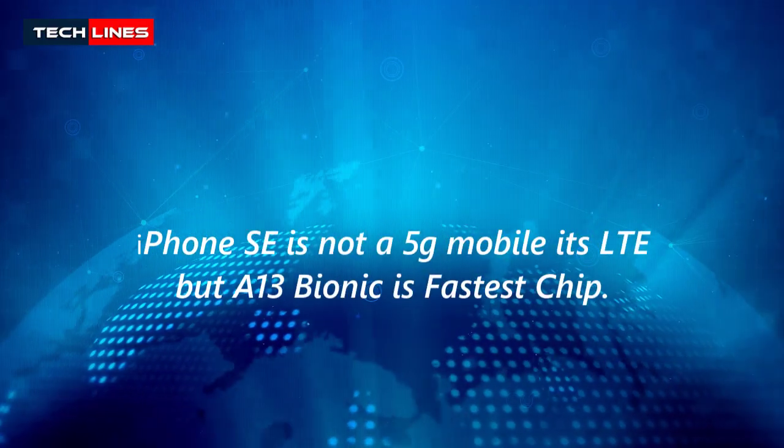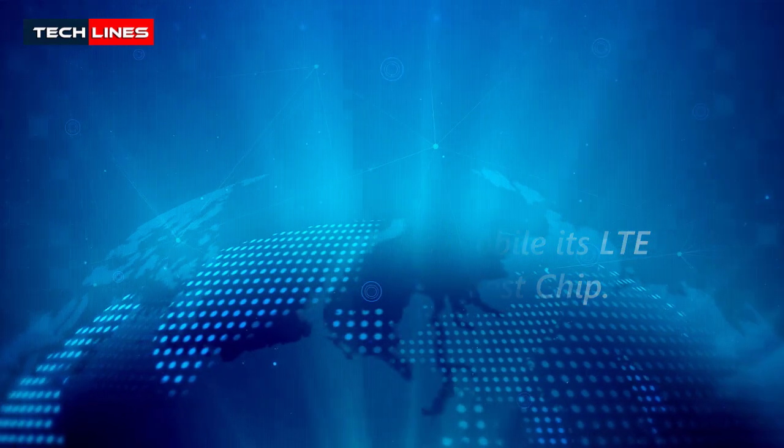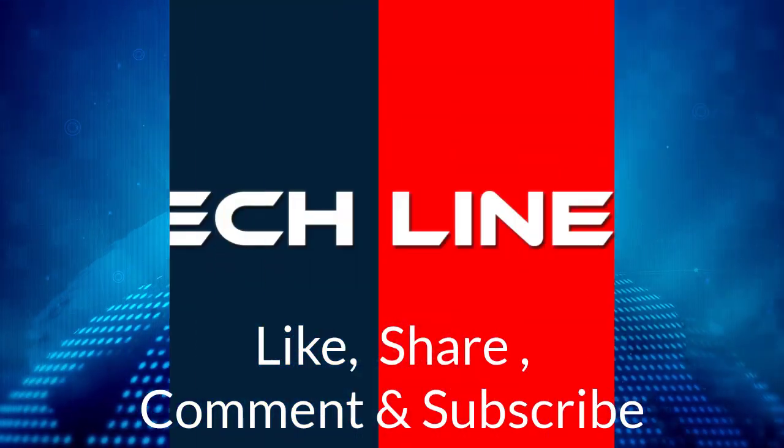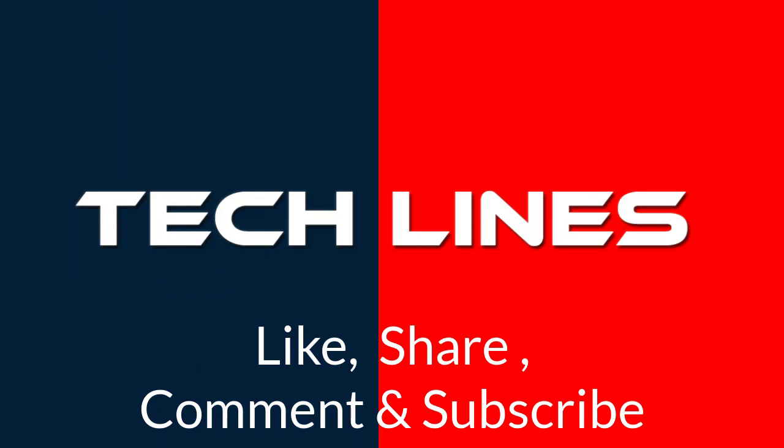So iPhone SE is not a 5G mobile — it's LTE — but the A13 Bionic is the fastest chip. Thank you for watching our video. If you love it, please like, share, comment, and don't forget to subscribe to TechLions.